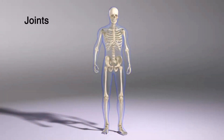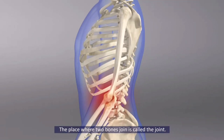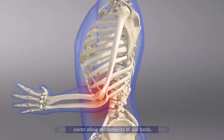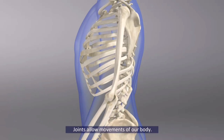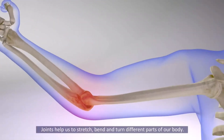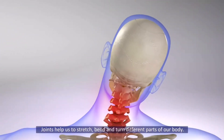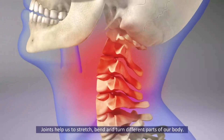Joints. The place where two bones join is called the joint. Joints allow movements of our body. Joints help us to stretch, bend and turn different parts of our body.